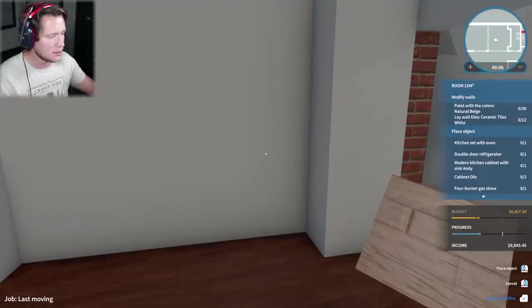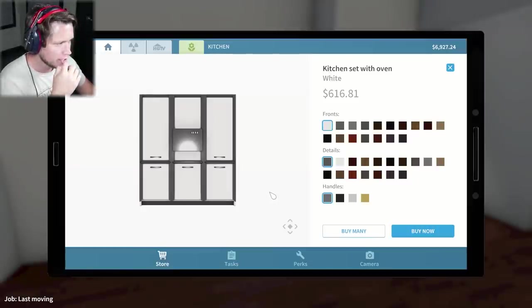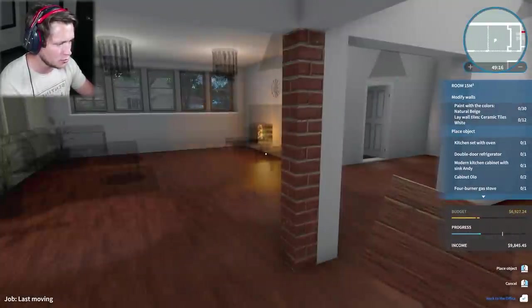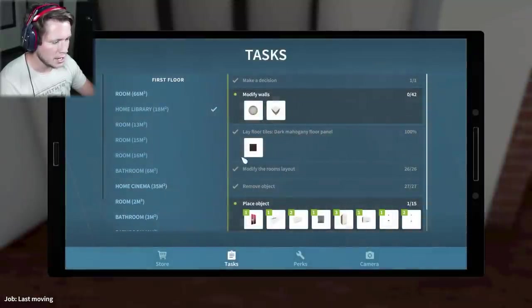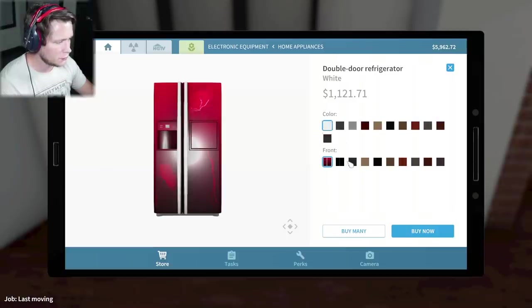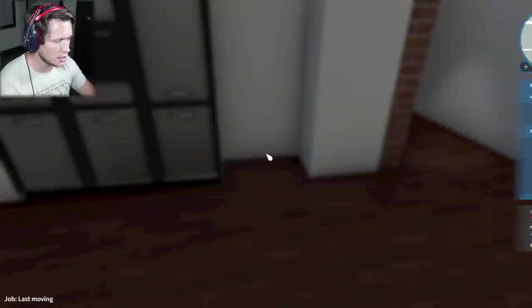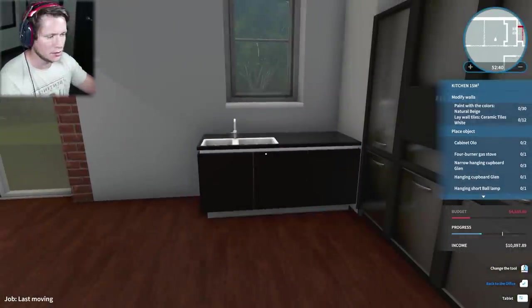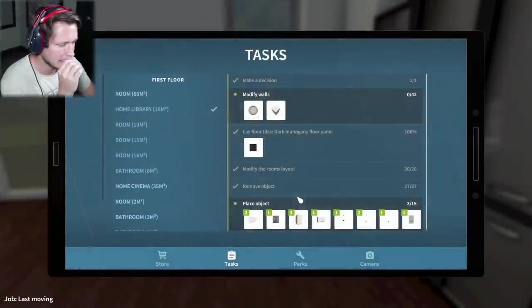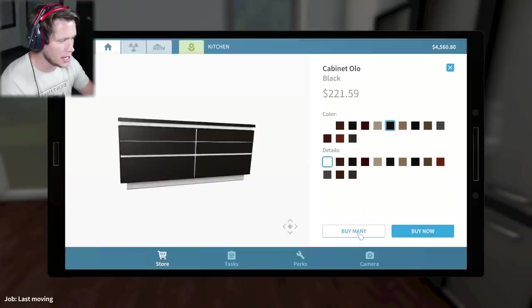Kitchen set with oven - this is pretty nice. Do you guys like the lighter colors or should we go darker stainless steel with the black accents? I like that. So we've got that there. We're gonna be going with this fridge. Stainless with the black looks pretty nice. I think I'm gonna go with the white and black there. It's kind of a hard one, but we're gonna go with black on the front and white on the outsides.